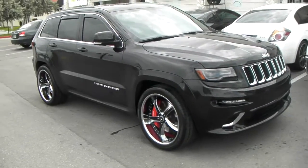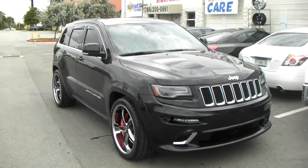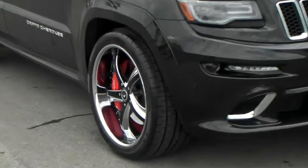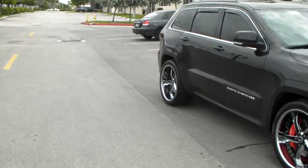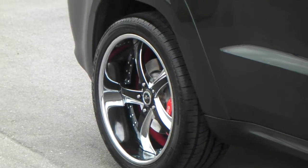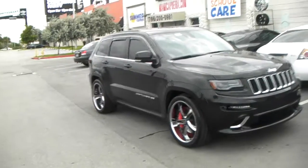Once again, this is the Jeep Cherokee SRT with the Savini SV29s custom painted — 22x10.5 all the way around, 5-inch lip in the front, 6-inch lip in the back. Custom build wheels take about 4 to 6 weeks to build. You can call us at 877-544-8473.